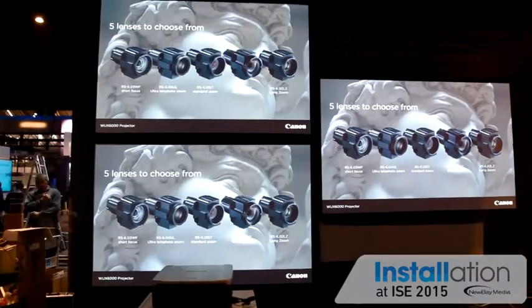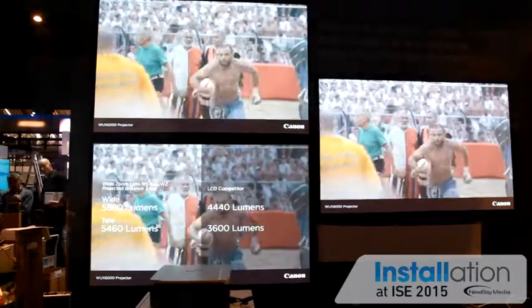If you compare this product to a competitor that is LCD-based at 6,000 lumen, all five different lenses from the competitor give an average of 4,300 lumen. With this product you get 5,500 lumen on average, which is mainly driven by our lens heritage. So you get the best price-performance ratio with this product.